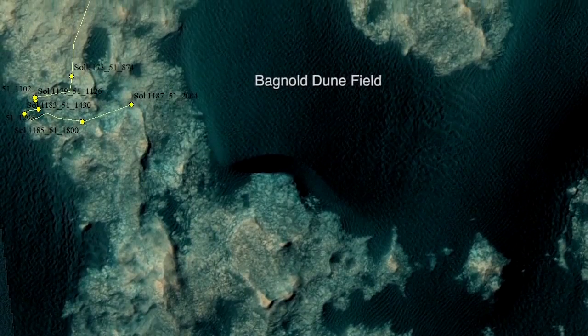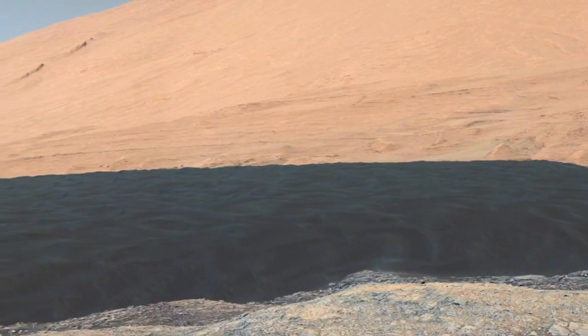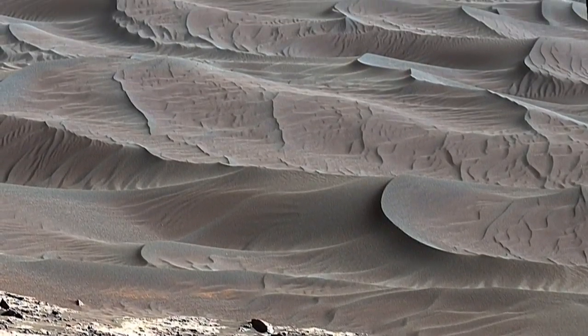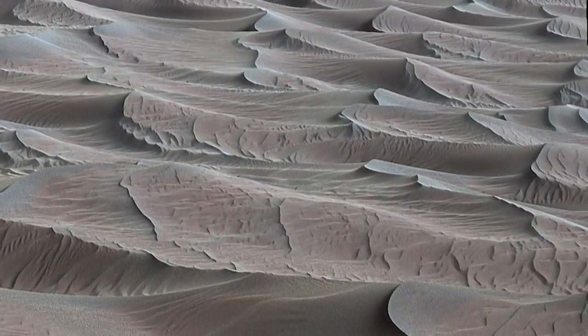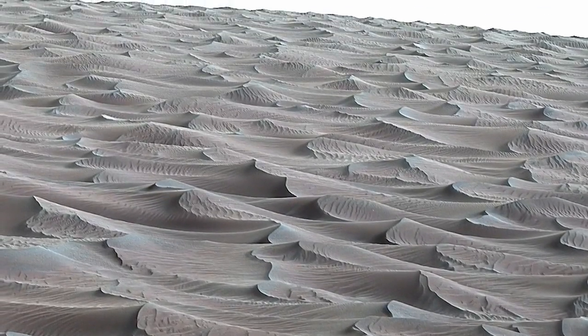Curiosity is now roving through the Bagnold dune field on lower Mount Sharp. This huge field of sand dunes stands between the rover and the higher levels of the mountain. Sand dunes form as wind bounces sand grains across the ground. Dunes are common on Earth, but this is the first investigation of an active sand field on another planet.